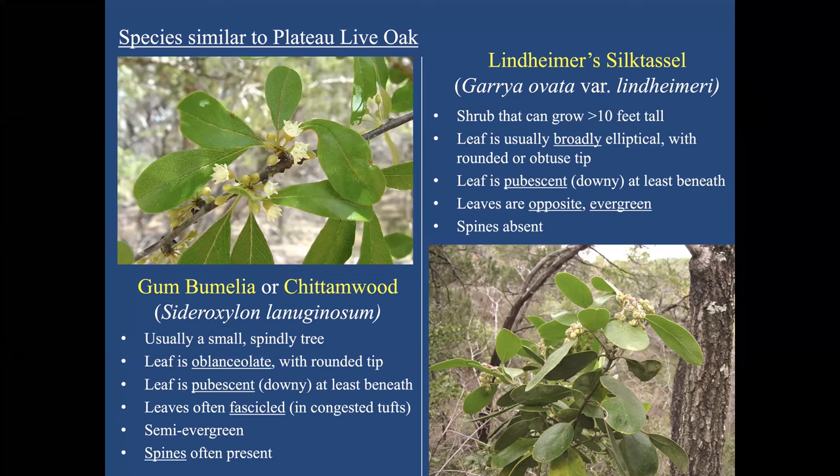Another lookalike is Lindheimer silk tassel — usually a shrub that can grow very tall. The leaf is usually broadly elliptical, not much longer than it is broad, with a rounded or obtuse tip. It's also downy below the leaf — an easy way to tell both silk tassel and gum bumelia from live oak. Another way to distinguish silk tassel is that the leaves are opposite: one leaf connects to the stem with another on the opposite side. It doesn't have spines; it is evergreen, unlike gum bumelia, which can hold leaves late into winter but usually drops them.